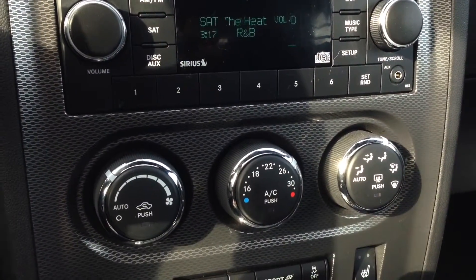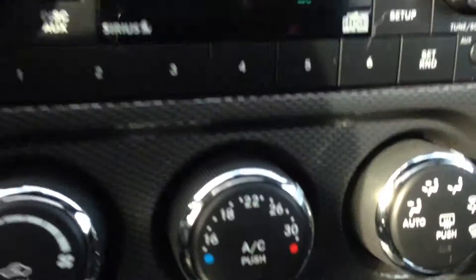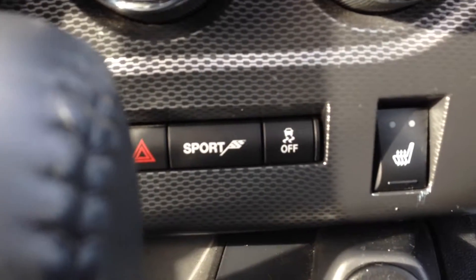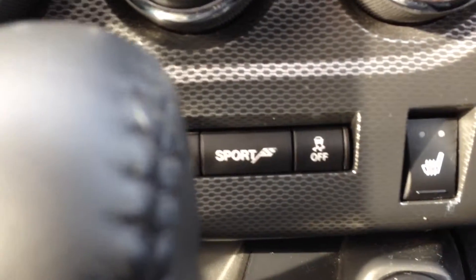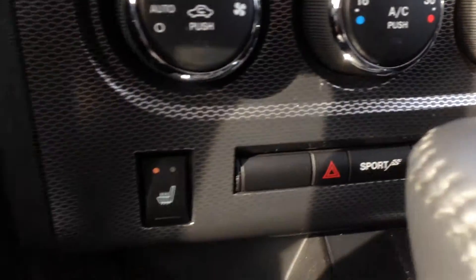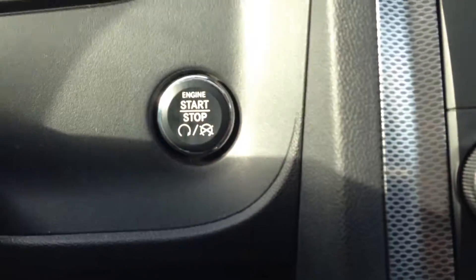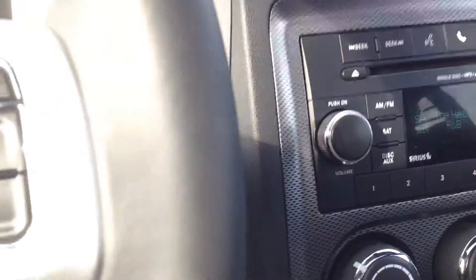Looking below, you can see we've got our climate controls — working AC and heat with front and rear window defrost. Just below that, the sport mode button — lots of fun when you hit that — and then you've got your traction control off. I've also got your push button start and the power sliding tilting sunroof just above me.